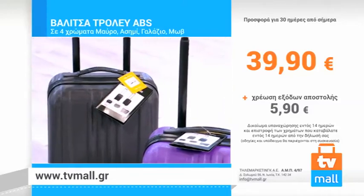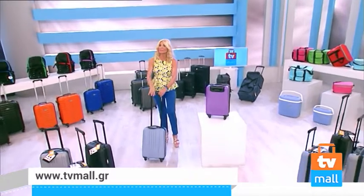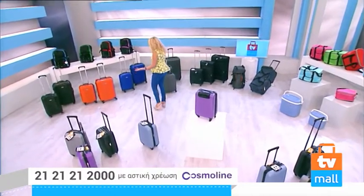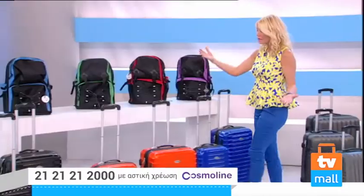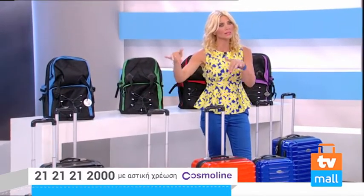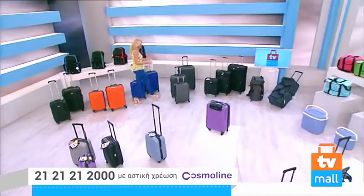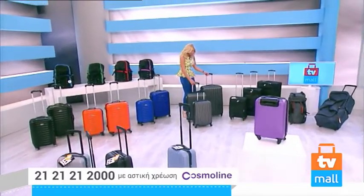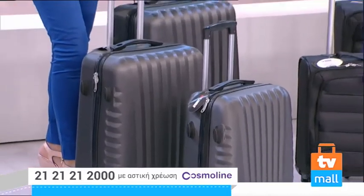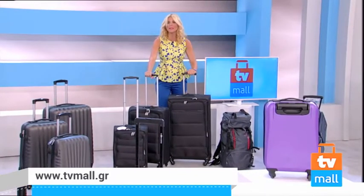Παραγγείλετε τώρα στο μέγεθος που θέλετε. Έχουμε πολλές βαλίτσες — μεγαλύτερη και μικρότερη, ανάλογα με την ανάγκη σας. Μπορείτε να πάρετε δύο βαλίτσες της ίδιας οικογένειας, ή και τις τρεις βαλίτσες μαζί — μεγαλύτερη, μεσαία και μικρή — που μπαίνει η μία μέσα στην άλλη. Καταπληκτικές.